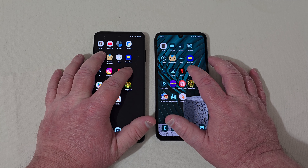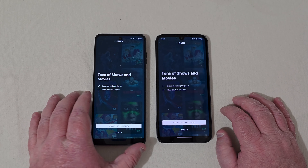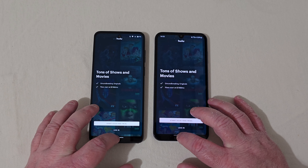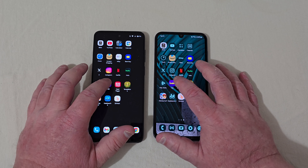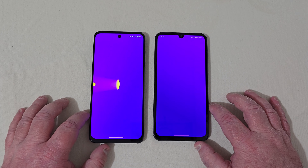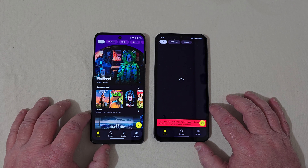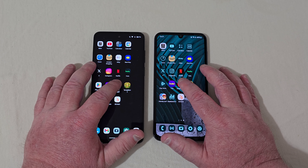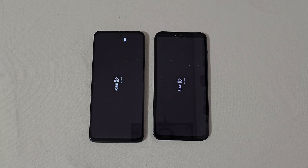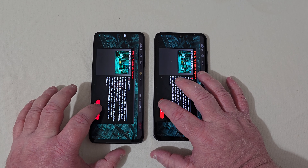Instagram — faster there on the Motorola. Netflix — Motorola took that one by a long shot. Hulu — I'm pushing at the exact same time but the touch responsiveness seems better on the Motorola. Back home — Motorola again. Play Store — Motorola took that one. Tubi TV — there was a problem on the Samsung but it would have been the Motorola anyway. Dead Trigger — that's pretty close there.